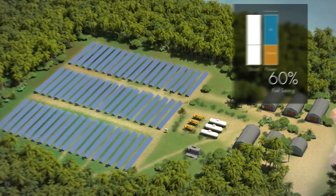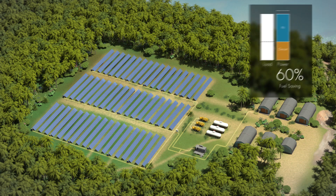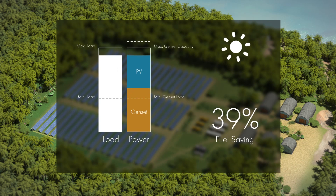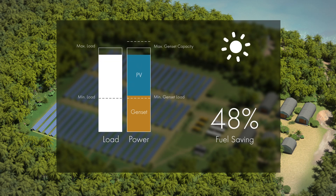The SMA Fuel-Safe solution automatically synchronizes the PV system with the diesel grid. All information, including grid properties, load requirements, and minimum genset loading, are taken into account when the SMA Fuel-Safe controller defines the optimal PV power set point. It is extremely important to have a secure and reliable operation at all times, and the SMA Fuel-Safe controller enables the hybrid system to meet any dynamic grid requirements.